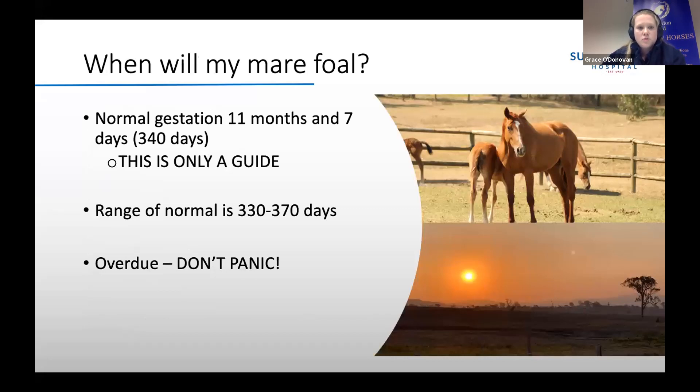Moving on to when your mare is going to foal and some signs to look out for. The normal gestation period for a mare is 11 months and seven days post ovulation — about 340 days. However, this is very much only a guide. The normal range is anywhere between 330 and 370 days, so if your mare is overdue, don't panic. An overdue foal is unlikely to result in a foal that's too large — it's often due to delayed development, possibly because the foal is small.